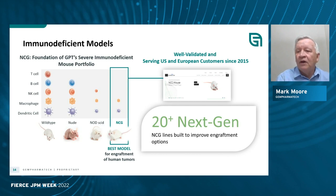Our first foray into making humanized models was the creation of the NCG mouse. This was created in Nanjing and was licensed to Charles River Lab for distribution in the U.S. and Europe in 2015. The NCG mouse is so strong and important in research because, unlike some of the earlier models such as the nude mouse or NOD mouse which are deficient in only some T cells and slightly in NK cells, the NCG mouse is deficient in T cells, B cells, and NK cells, which makes for better tumor engraftment.